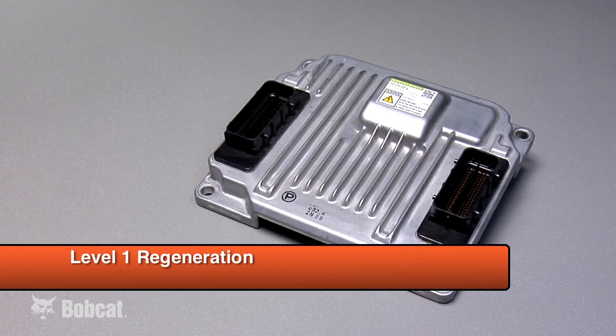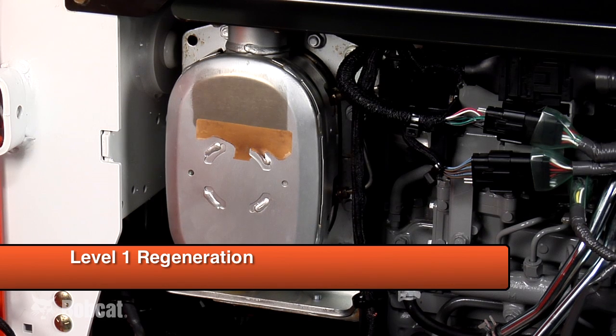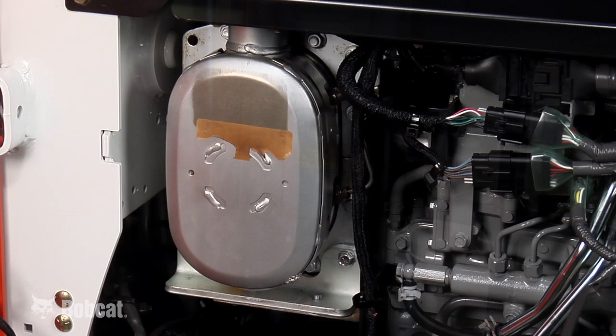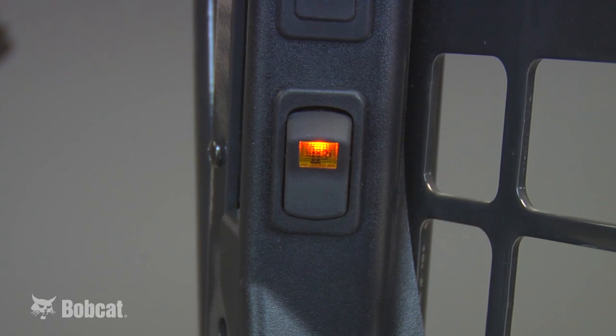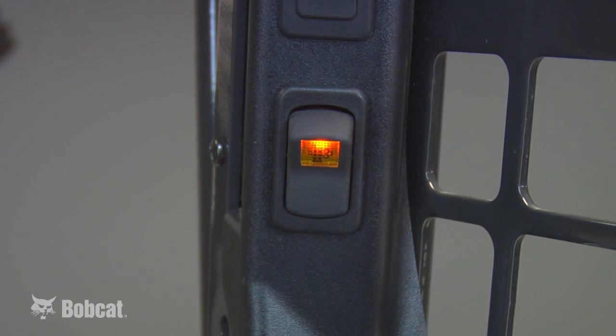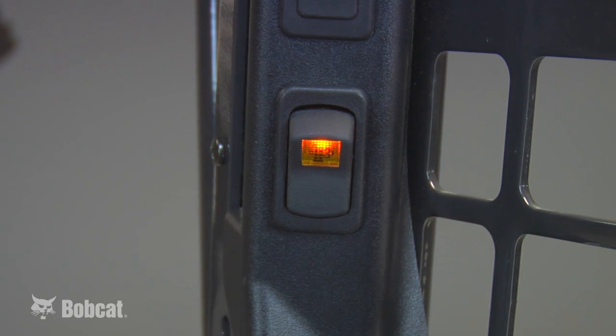Passive regeneration is the most common, and it occurs when the engine is operating at a load that can provide a high enough exhaust temperature in the DPF so regeneration occurs naturally. Active regeneration is controlled by the ECU by injecting fuel into the DPF to raise the temperature at approximately 40 to 60 hour intervals. When this is happening, you'll hear one beep, and the derate override switch will illuminate. You won't need to stop working or shut down the machine — it's just a reminder that regeneration is occurring.